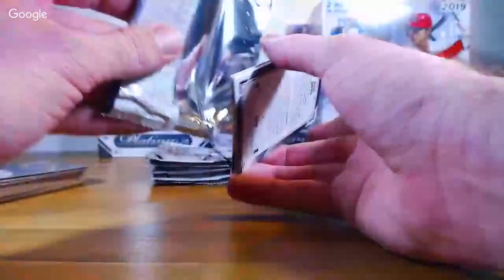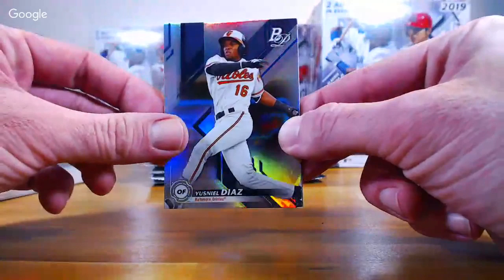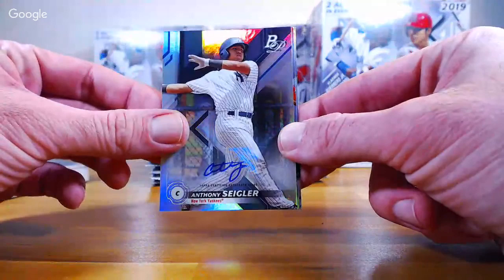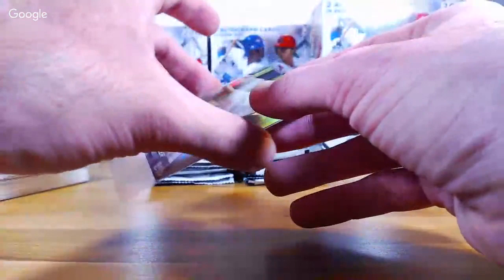I was at a card show the other day and I bought probably 25 or 30 Stadium Club autos — no huge names, but probably going to throw them up on the site. Neil Diaz, Orioles. Matias, Royals. There's our second auto — Anthony Siegler, very nice for the Yankees. The Yankees just sold today, I was surprised. Going to Brannan.